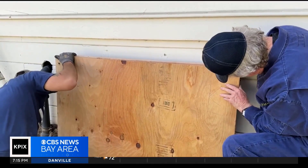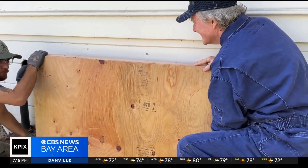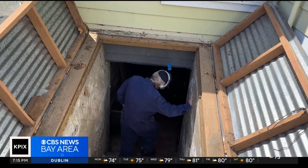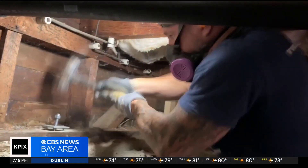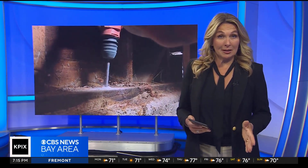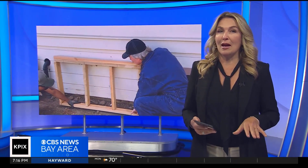Howard says it may not look like much, but simple retrofits like this really can help prevent hundreds of thousands of dollars in damage from a quake. He encourages all homeowners to look into what programs their home may qualify for and take advantage of them as soon as they can. The state's Earthquake Brace and Bolt Program is available in specific high-risk zip codes, registration is open for a limited time each year, and there are also additional grants available to low-income households.